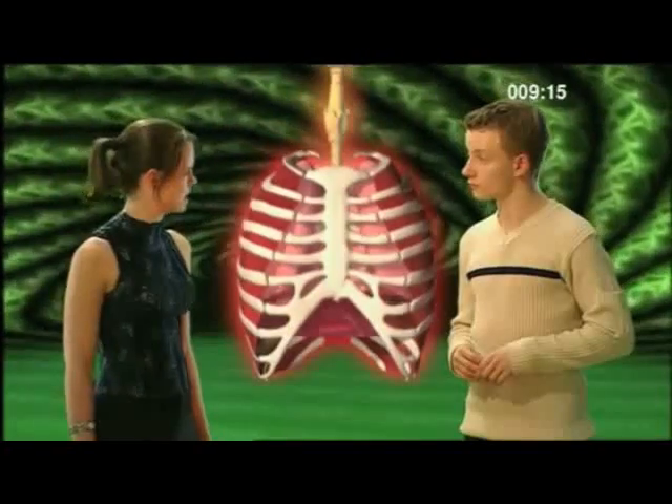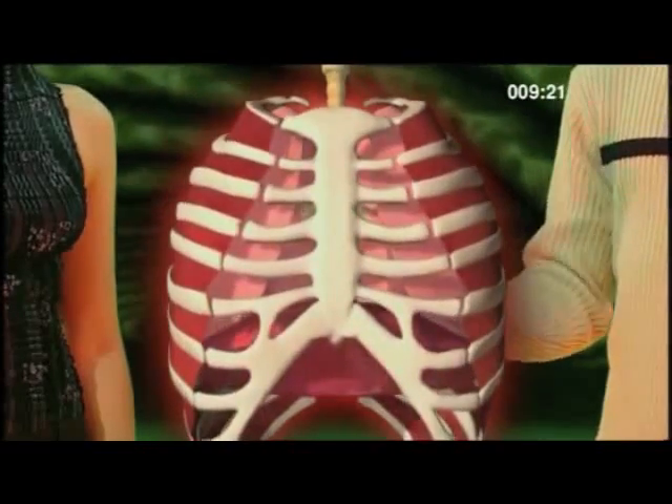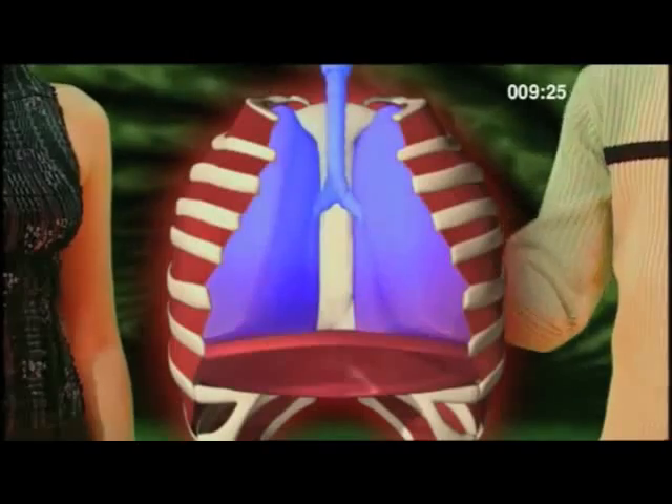Can we have another look at that? The intercostal muscles contract. The diaphragm contracts and flattens. And air is drawn into the lungs. So air is drawn in as a result of muscular contraction.